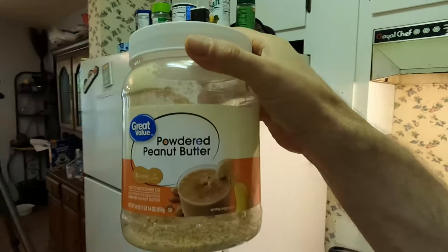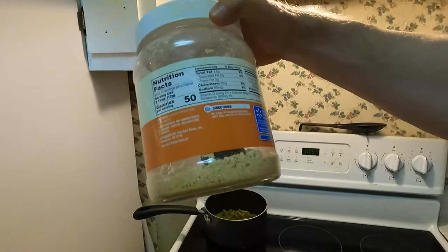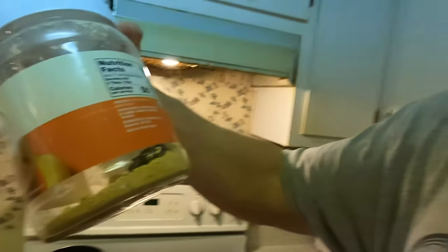We've got my powdered peanut butter. The ingredients are roasted peanuts, cane sugar, and sea salt — that's it. Now go look at your regular peanut butter and you're going to see a lot more ingredients than that. You don't need all that.